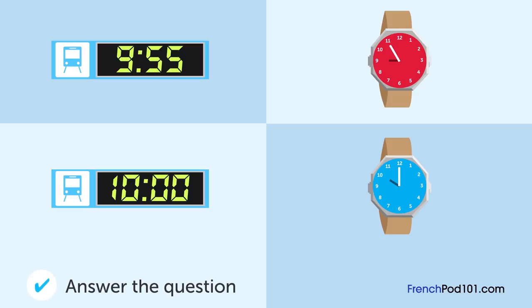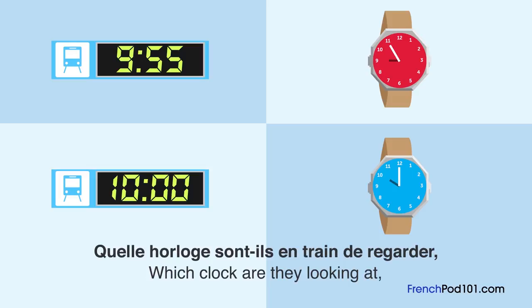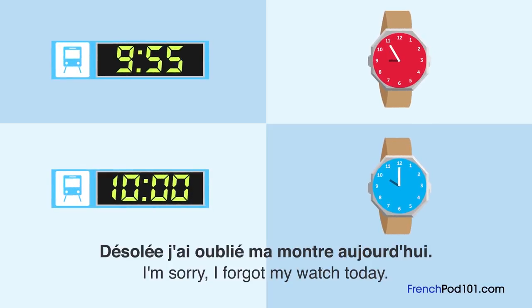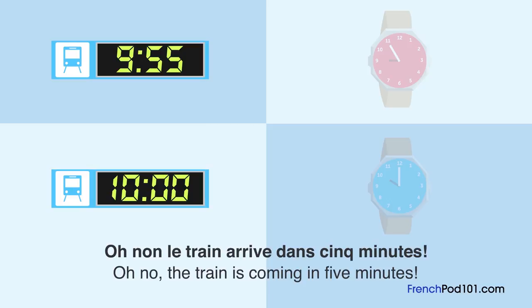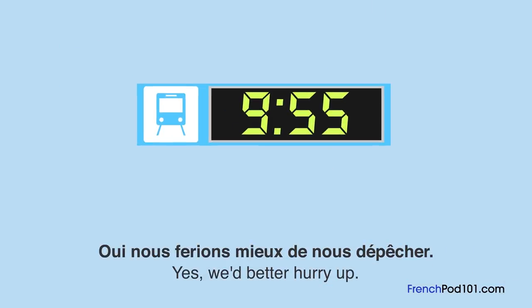Quelle horloge sont-ils en train de regarder et quelle heure est-il? Un homme et une femme discutent. Tu sais quelle heure il est? Désolée, j'ai oublié ma montre aujourd'hui. Je suis inquiet à propos d'arriver à l'heure au train. Il y a une horloge à l'entrée de la gare. Oh non! Le train arrive dans cinq minutes. C'est le train de dix heures, n'est-ce pas? Oui. Nous ferions mieux de nous dépêcher.